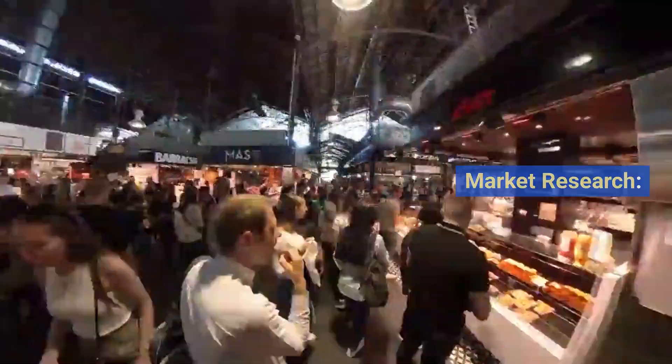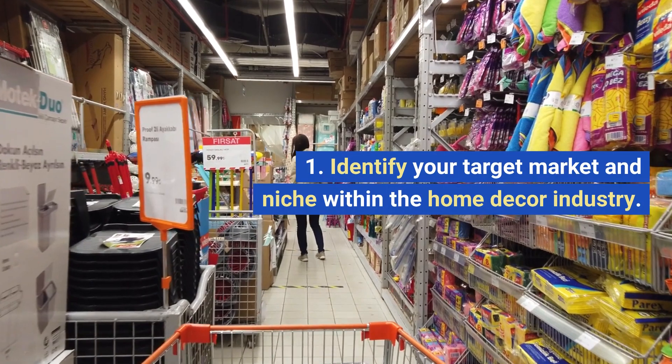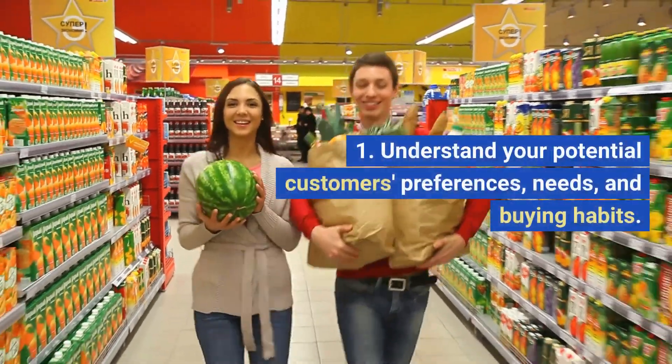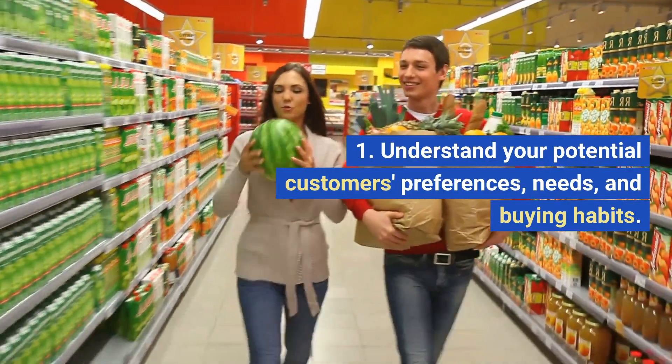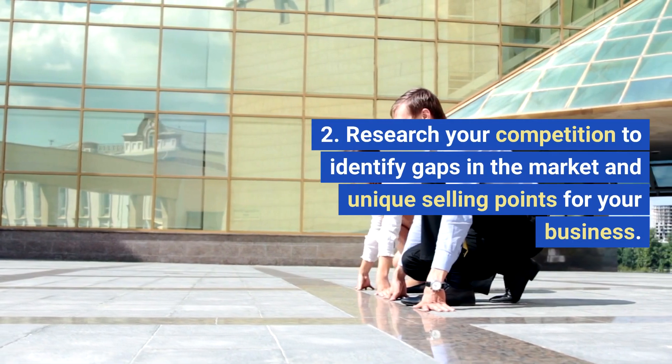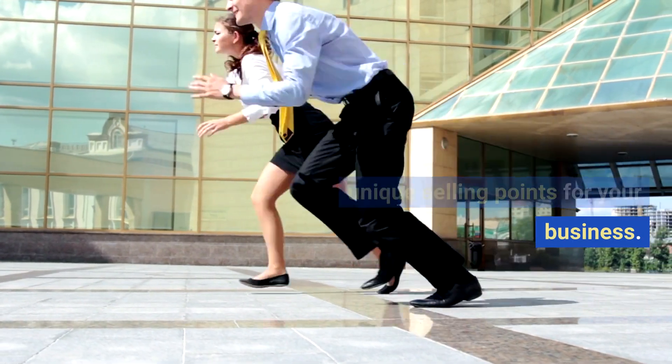1. Market Research. Identify your target market and niche within the home decor industry. Understand your potential customers' preferences, needs, and buying habits. Research your competition to identify gaps in the market and unique selling points for your business.